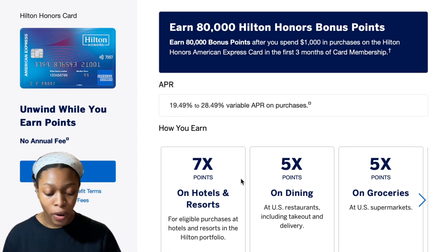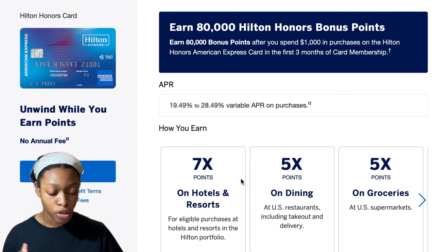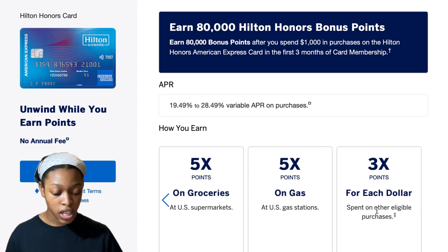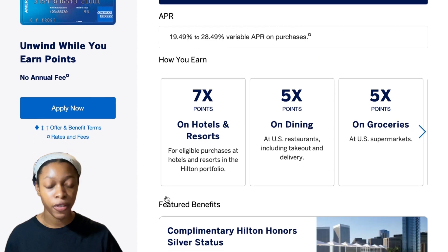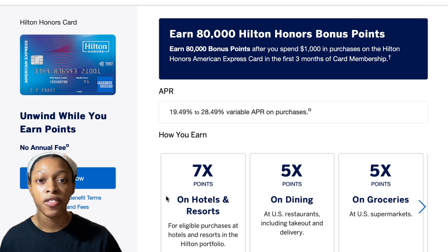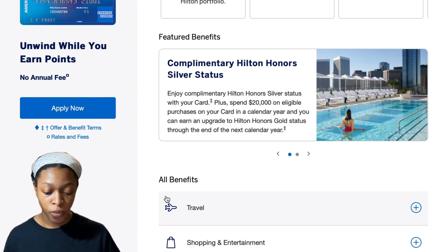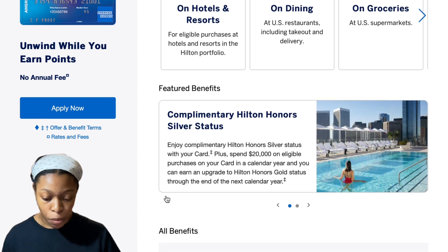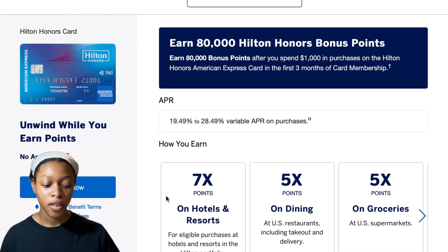With the Hilton Honors Card you get seven times the points on hotels and resorts, five times the points on dining, five times the points on groceries, five times the points on gas, and three times the points on every other dollar you spend. It also gives you complimentary Hilton Honors Silver status. That is amazing value — definitely look at this card if you want travel benefits without that hefty annual fee.